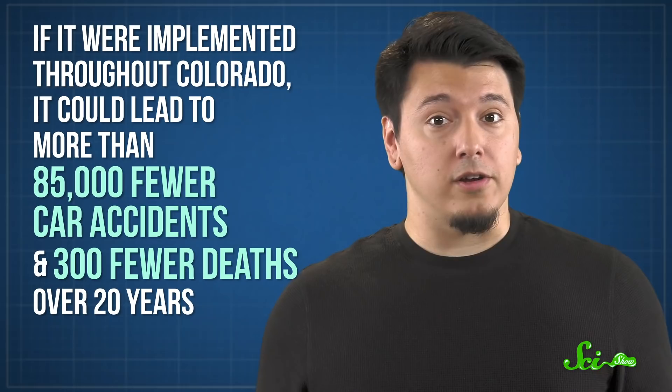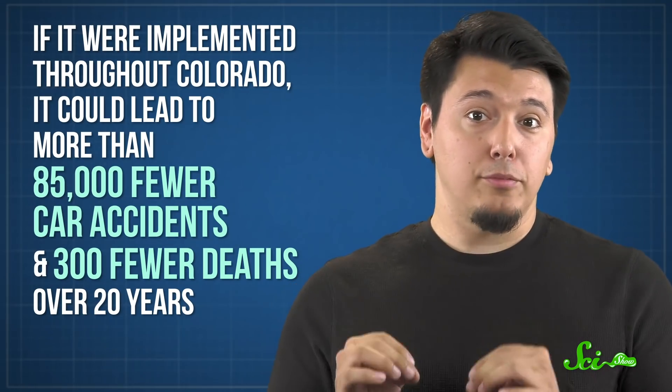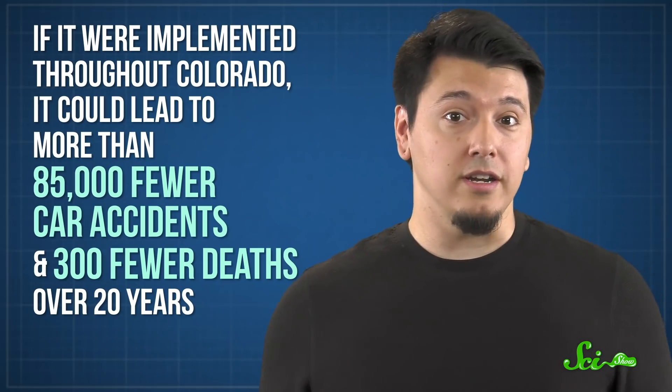According to one consulting firm working with the state's Department of Transportation, this tech could make a big impact. They say that if it were implemented throughout Colorado, it could lead to more than 85,000 fewer car accidents and 300 fewer deaths over 20 years.